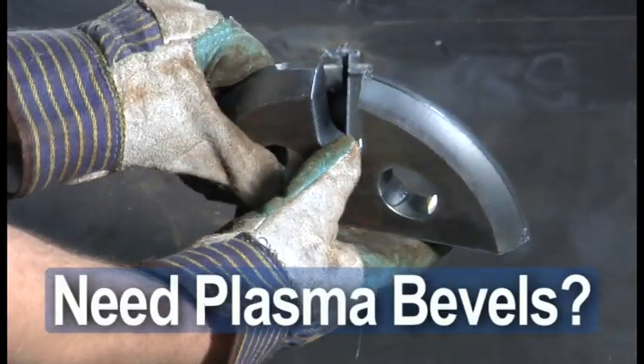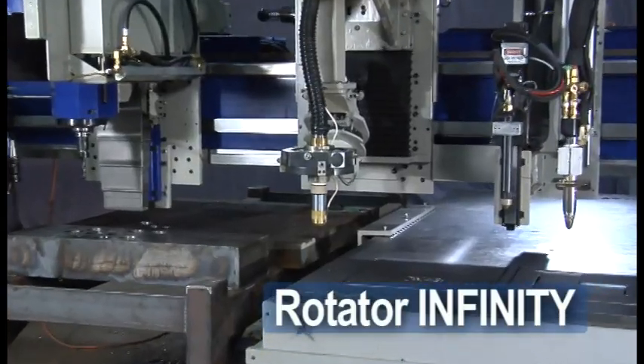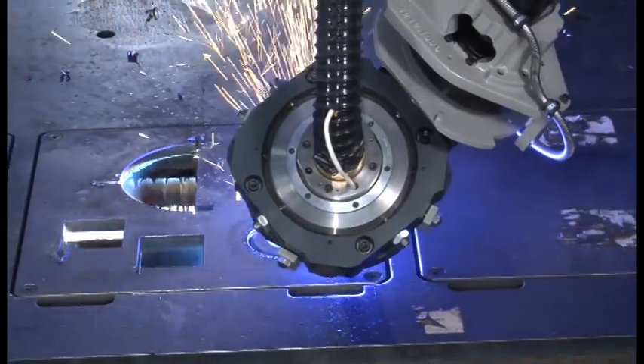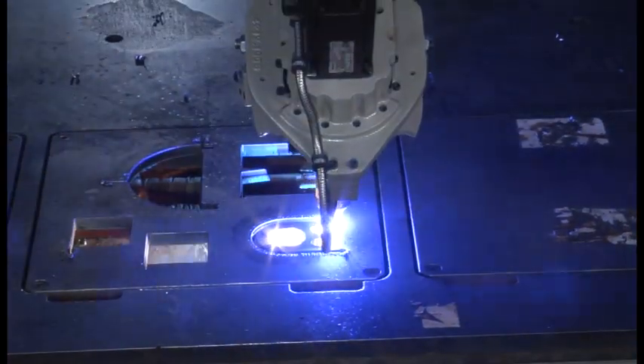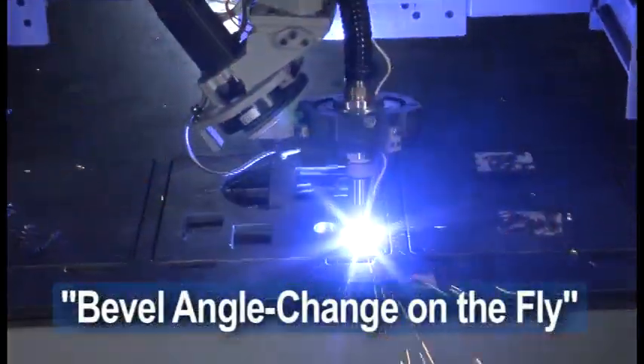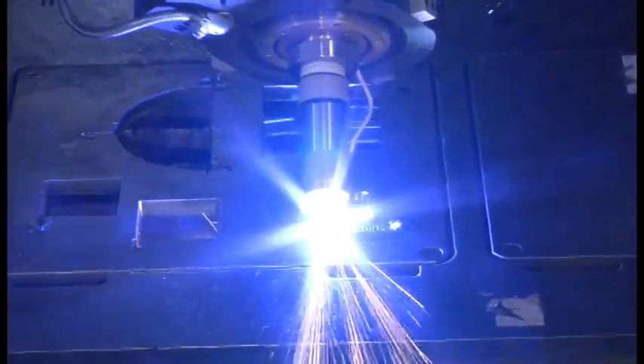Do you need complex bevel cuts? Choose the Rotator Infinity with continuous rotation and torch positioning, resulting in repetitive bevel profiles. The optional bevel angle change on the fly allows controlled variation of bevel angles on nearly any contour.